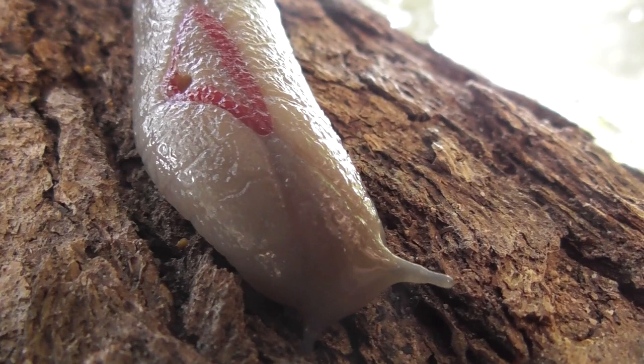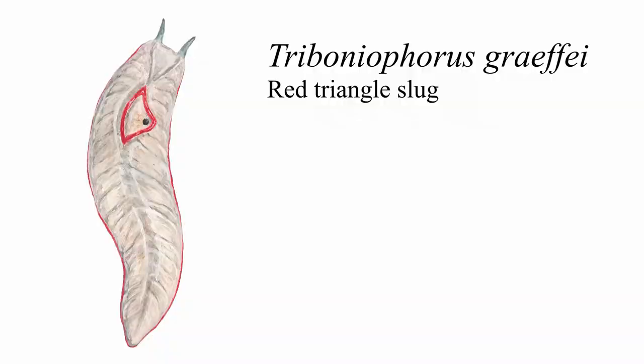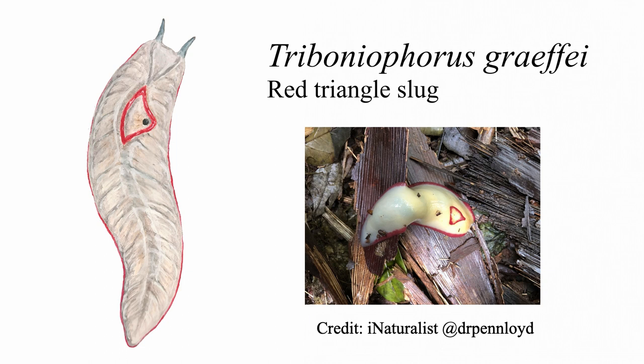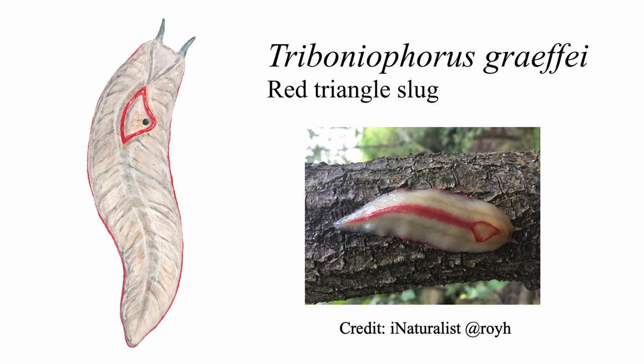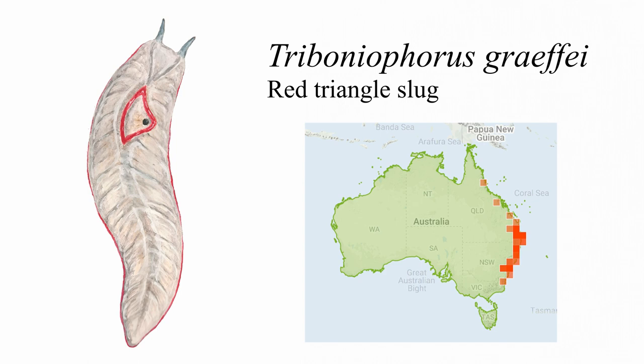And here is the culprit behind the markings. Meet Triboloephorus grayi. Triboloephorus grayi is commonly known as the red triangle slug, because it has a triangle on it, which is red. And it's a slug. It occurs along much of eastern Australia, including in urban areas, although their cryptic lifestyles ensure that encounters with humans are rare.